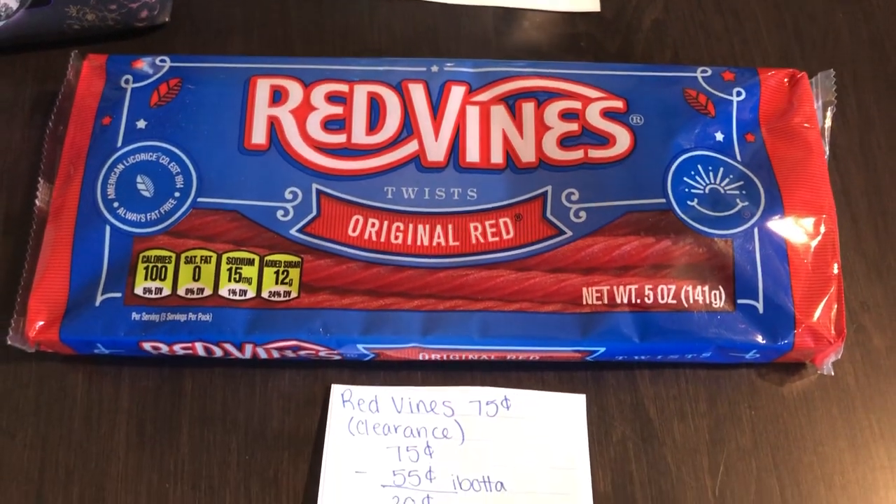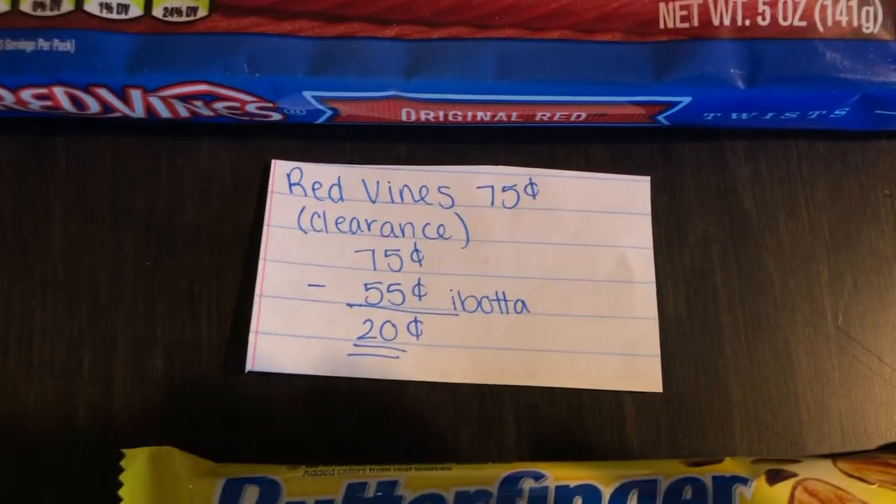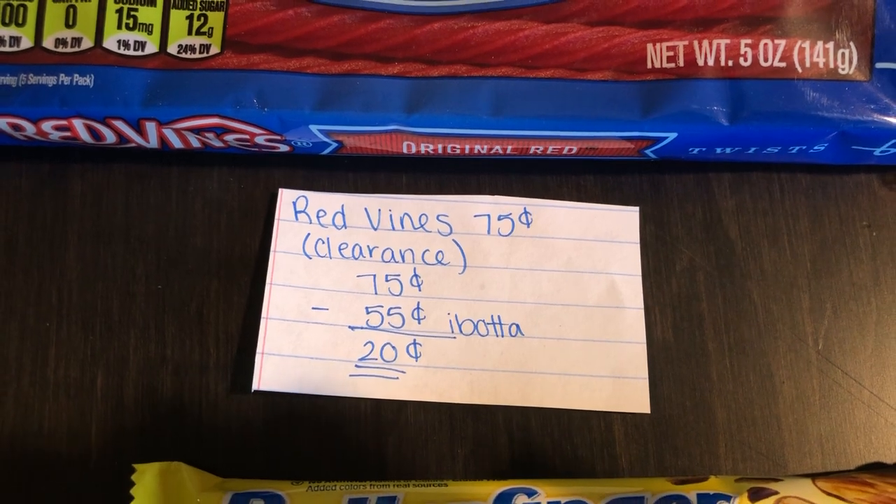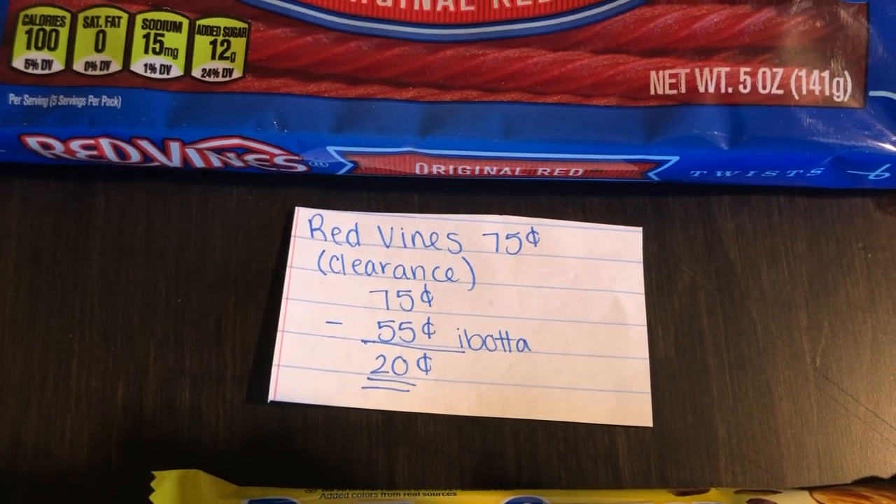The next deal is on the Red Vines. They are $0.75 on clearance. The Ibotta app is giving $0.55 back, making the final cost $0.20.